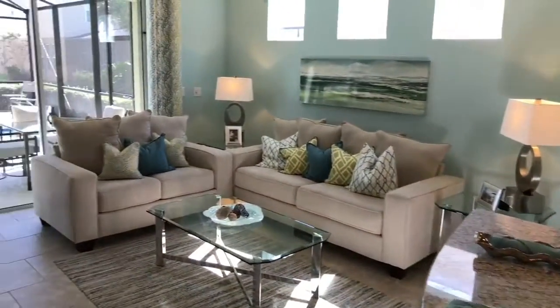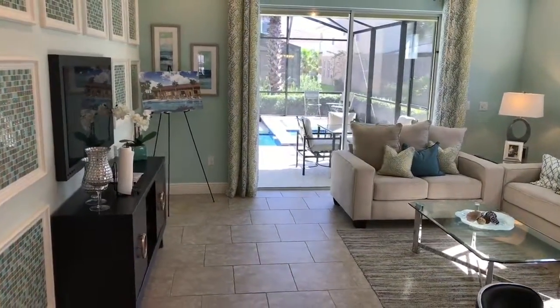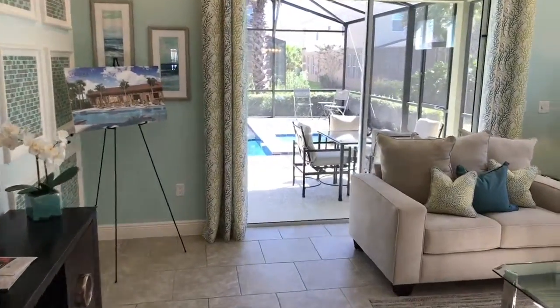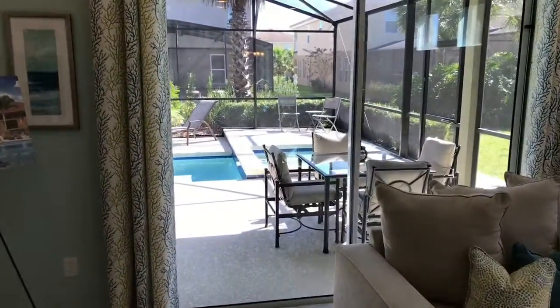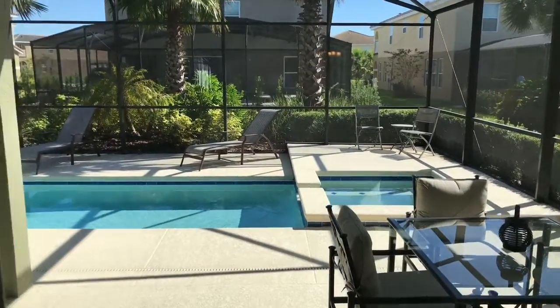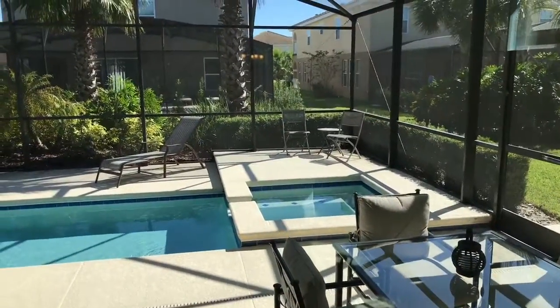To the left of that, you have the living space. It's pretty nice, pretty big — a beautiful area. Behind the living space area, you have the outdoor area. There's a pool and dining area with a screen enclosure.